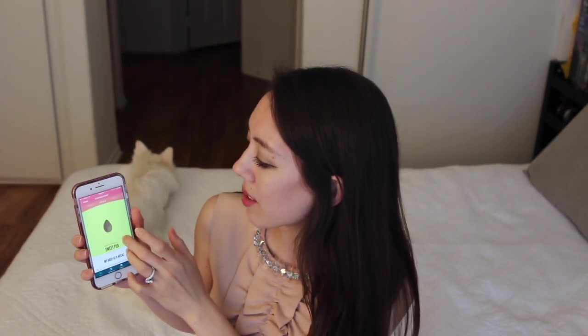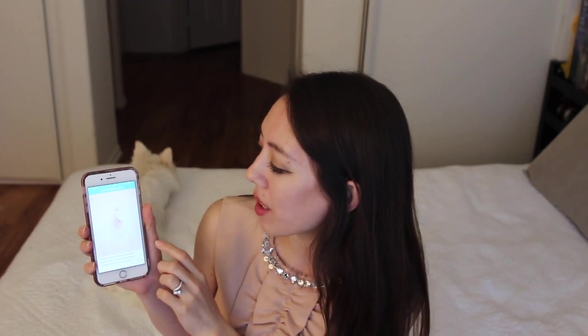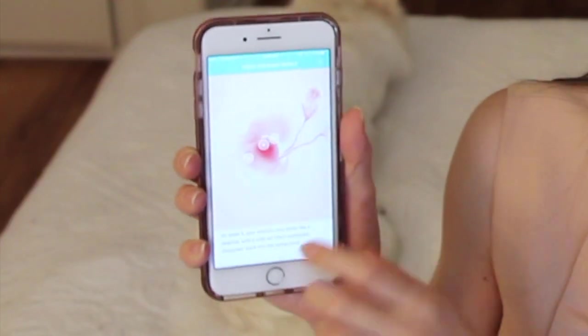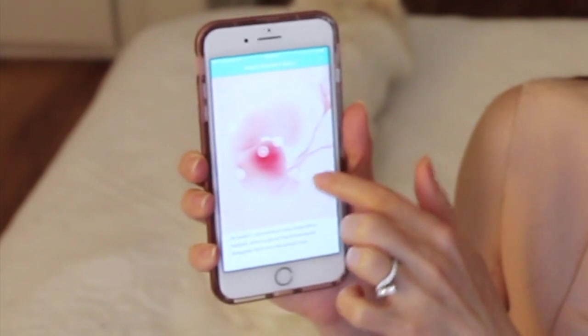At week 9 it actually looks like a baby — a really small baby. Pulling up week 5, which is when I did my last vlog, the baby would be the size of an apple seed and it looks so different. You can see the tail I was talking about. There's so much difference that just 4 weeks makes — it doesn't look nearly as much like a baby as it does at week 9.